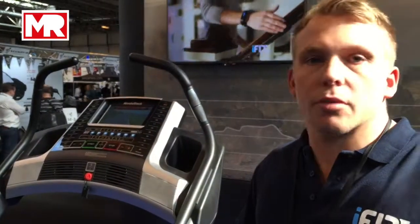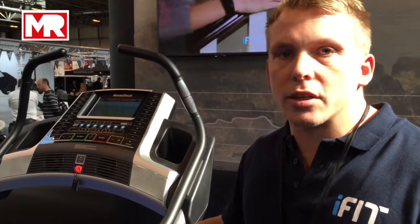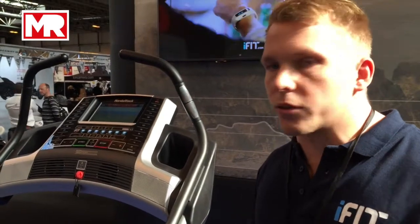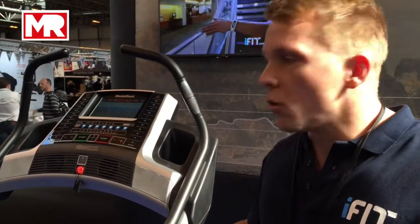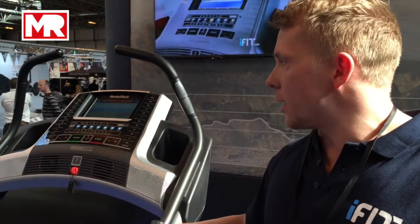users were able to download programmes for losing weight, for improving their fitness, and it was geared for all the different fitness abilities — for the young, the old, the fit, the non-fit. Whatever you want to do fitness-wise, Ifit was the technology that could help get you there.